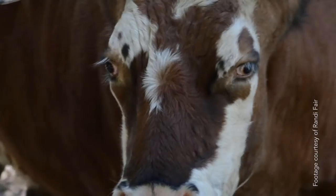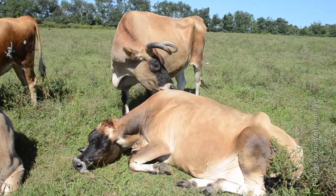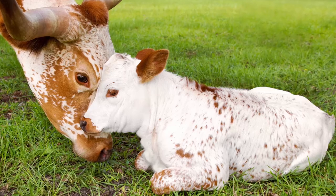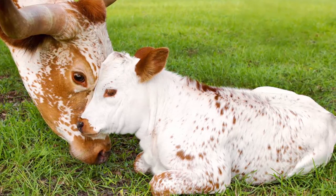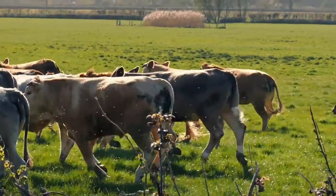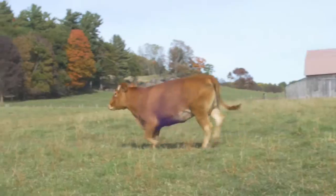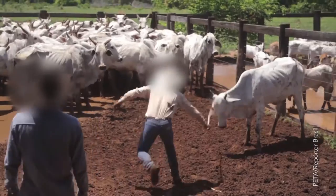When given the chance, cows live rich, complex lives, complete with an intricate social structure that resembles that of a wolf pack. They are excellent mothers, forming strong bonds with their babies that last a lifetime. And they're excellent problem solvers, figuring out solutions to complicated problems, and like humans, becoming excited when they succeed.